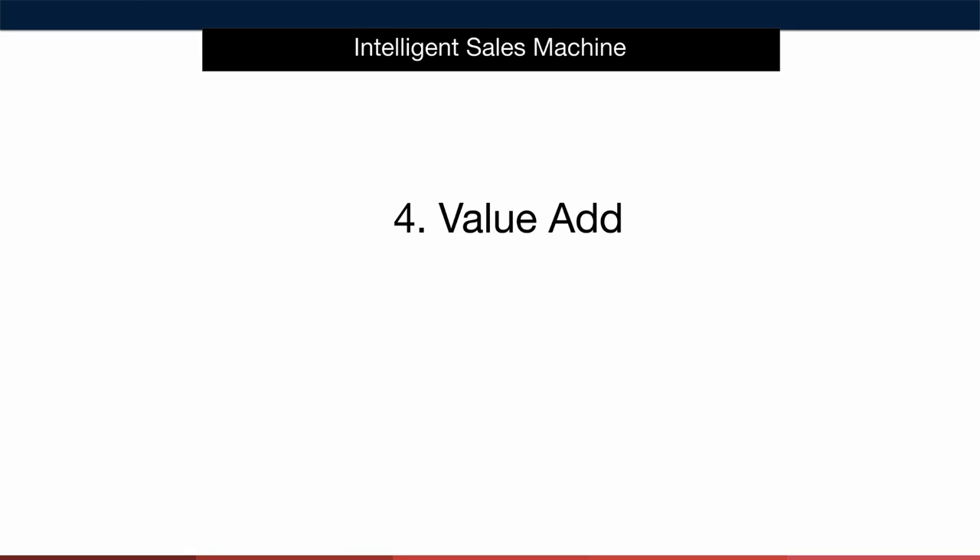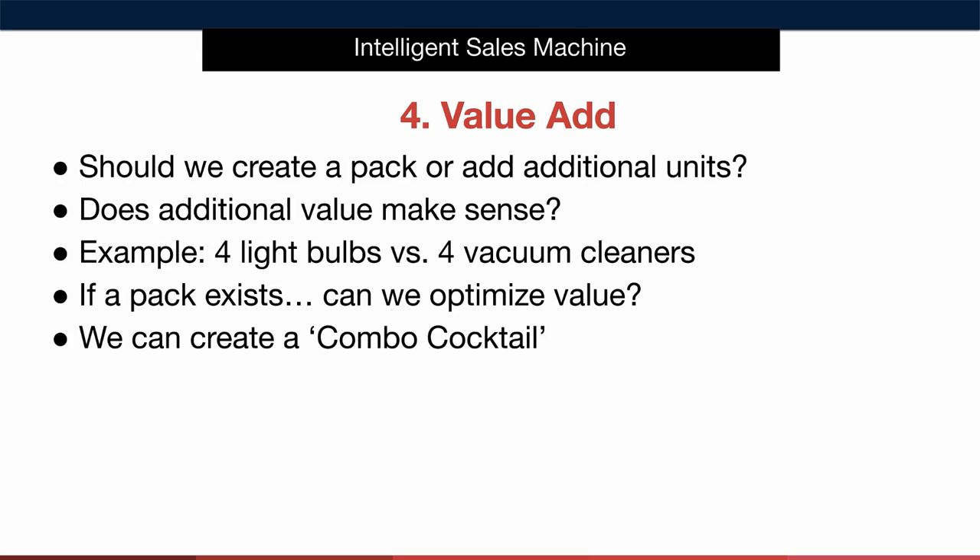Now let's talk about gap number four: value-add. I said that value-add was different to adding in product bonuses — the key is looking at items that can be sold as a pack and seeing if we can include more than one item as part of the core product instead of selling it as a single unit. Take light bulbs for example. You could sell a single light bulb, however it would make a lot more sense to sell more than one item at a time as the end consumer will use more than one of these items.